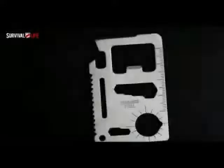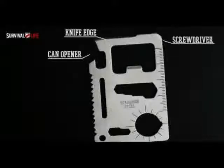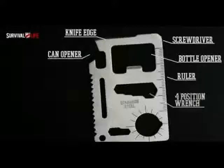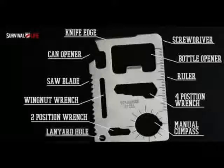This 11-in-1 credit card size tool is like carrying a complete toolkit in your wallet. Imagine one weird little tool that's a can opener, a knife, a slotted flathead screwdriver, a ruler, a bottle opener, a four position wrench, a wing nut wrench, a saw blade, a manual compass, a two position wrench, and it even has a lanyard hole.